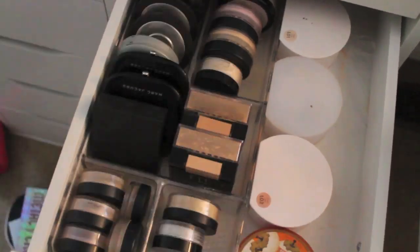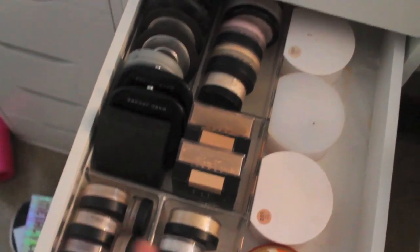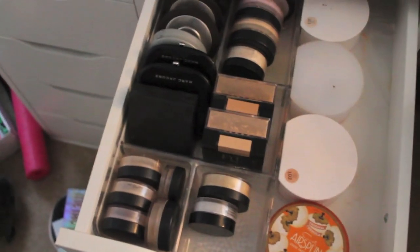As you can see now, this drawer looks so much cleaner and more organized. I feel so good about this. I did end up putting these in here just because there was space. I'm not gonna wipe everything down yet — I'll do that when I'm fully sure everything's organized the way I like it. But that's what this drawer looks like now — amazing.